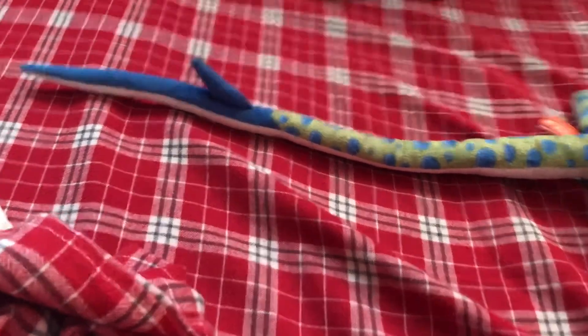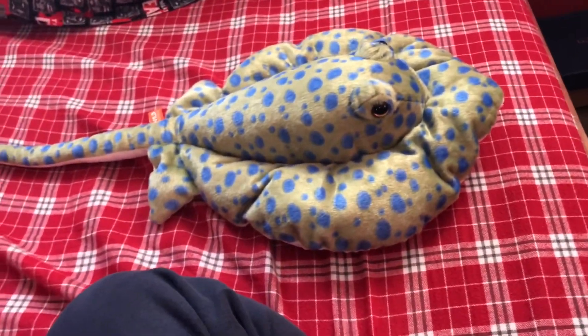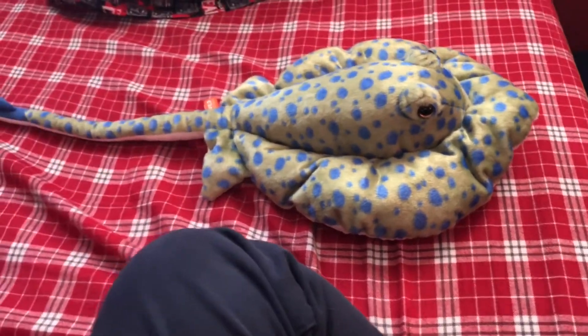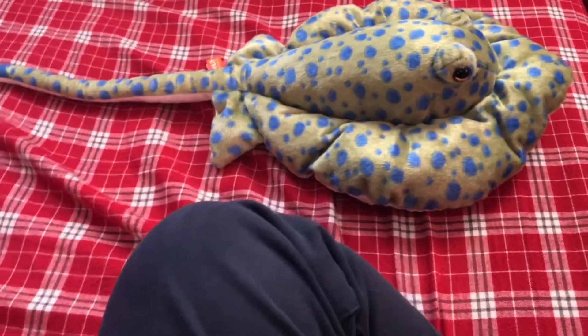Actually, the Crocodile Hunter, Steve Irwin, died because of a — not from this species — but he got stung in the heart by a southern stingray and bled to death.